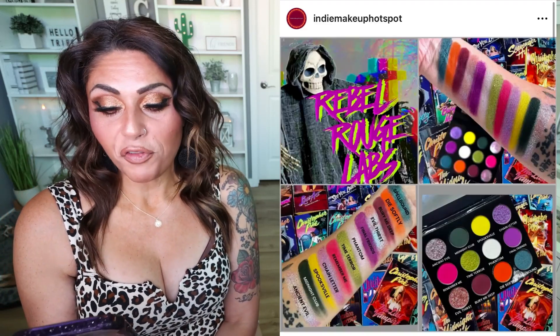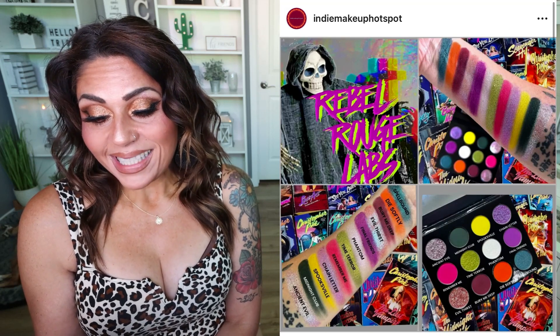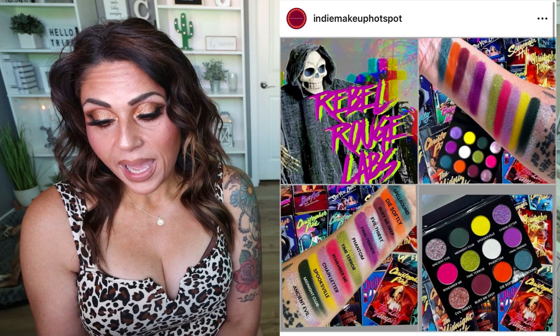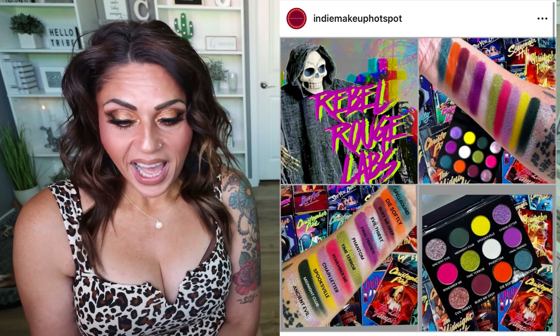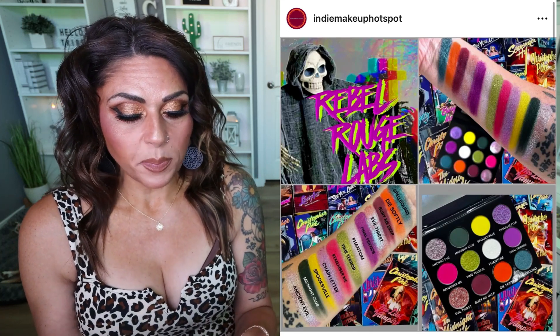The last new makeup release I want to talk about is from the indie brand Rebel Rouge Labs — this is their Creatures of Forever palette, their Halloween release. This 12-pan palette is packed with multi-chromes and mattes, inspired by the 80s and 90s thriller novels written by Christopher Pike. It's $42.99 on the Rebel Rouge Labs website. I love the oranges, yellows, and greens — it's the perfect spooky season palette. I'm going to pass only because I already bought a few other spooky season releases. I'm still waiting on the one from Nomad Cosmetics, and Bella Beauty Bar is putting one out too, but I wanted to share because the color story is so fun.